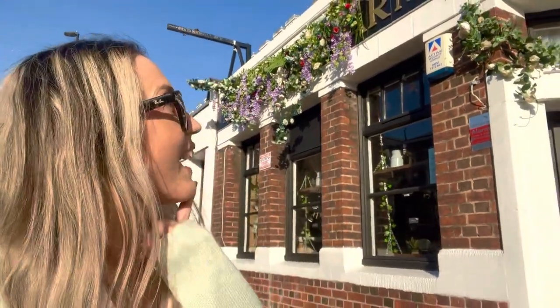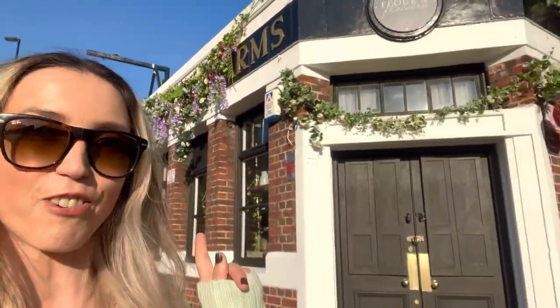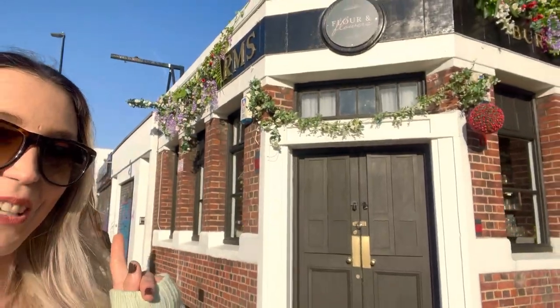Hackney is home to some of the most beautiful shops, coffee shops, bars, and restaurants. And this one behind me — it looks like a pub, but it's actually a flower shop. Look how they do it!